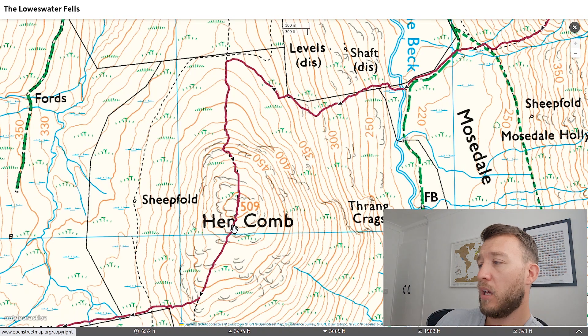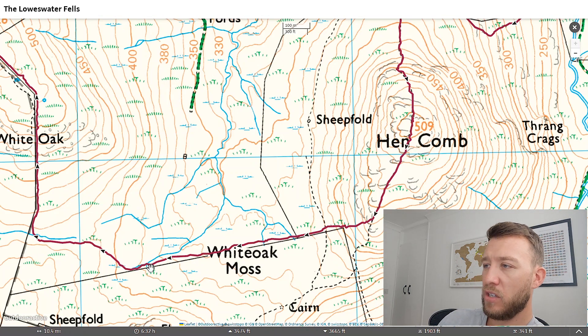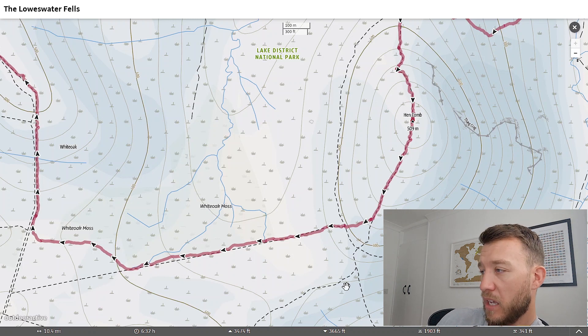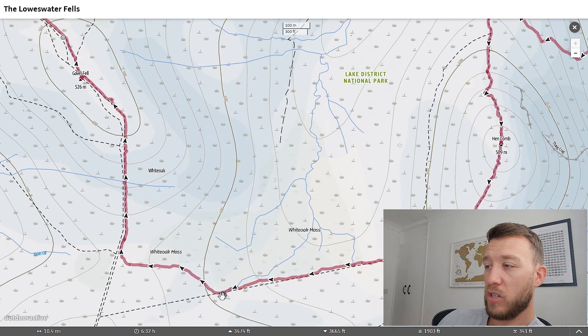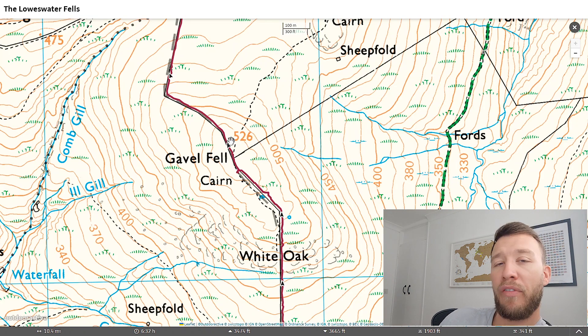Hencombe - again, views over towards Buttermere. Decent little one. Coming off Hencombe you can see on the Ordnance Survey there's not a path listed, but on Outdoor Active there is a path listed. Coming off Hencombe down to Gavel Fell, you come down quite a lot and this section just has water everywhere - make sure you're wearing some Gore-Tex footwear. I actually had to cross planks of wood because the bog was so bad. We ended up just following the path and cutting across to join another path up to Gavel Fell. You've got a short ascent up - really good fell. The views surrounding the area are class to be honest. I enjoyed that fell. At that stage we grabbed a bit of lunch before heading over to Blake Fell - nice and straightforward, just stick to the fence line and there's a nice path running down.